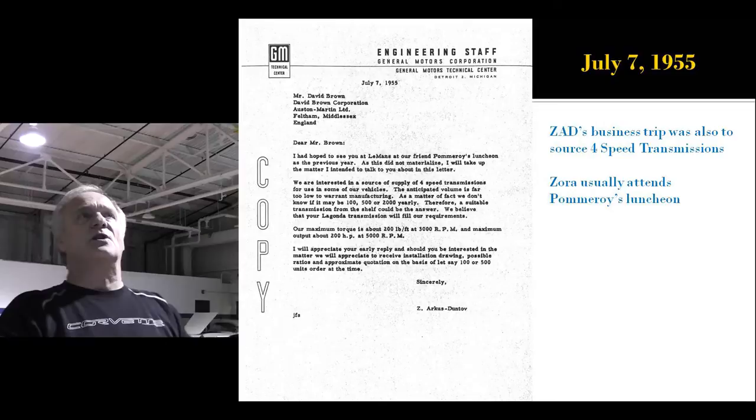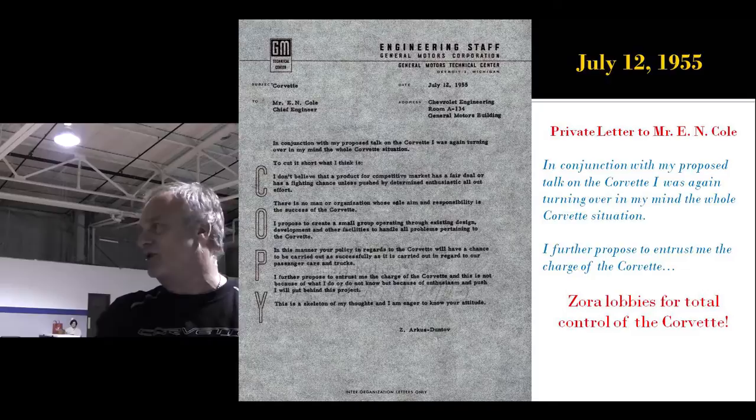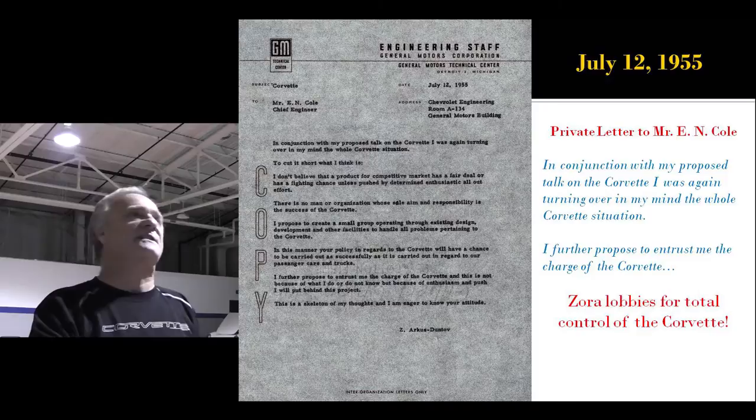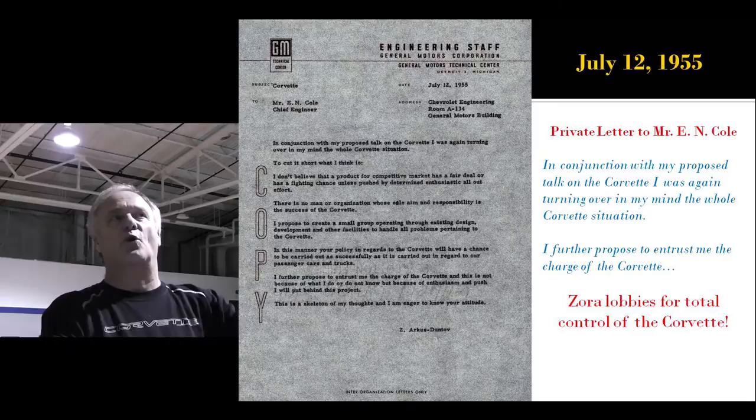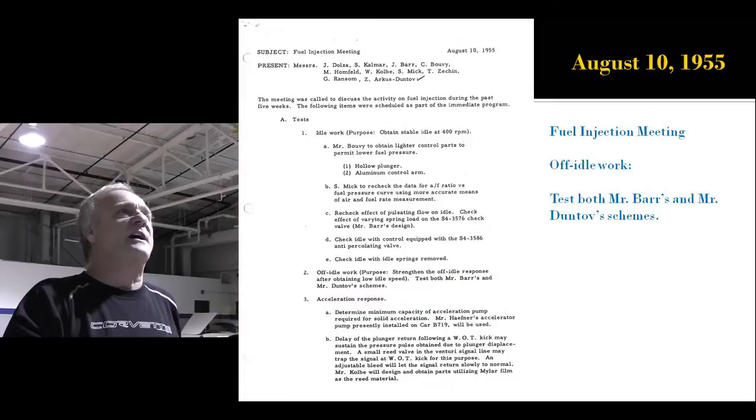Again, Zora turned it into a business trip. He's over there checking out four-speed transmissions, attends the luncheon at Pomeroy's, trying to make connections. He writes another private letter to Ed Cole, saying, 'In conjunction with my proposed talk on the Corvette, I was again turning over in my mind the whole Corvette situation. I further propose to entrust me the charge of the Corvette.' And he doesn't get it again. He doesn't give up, but he doesn't get it.